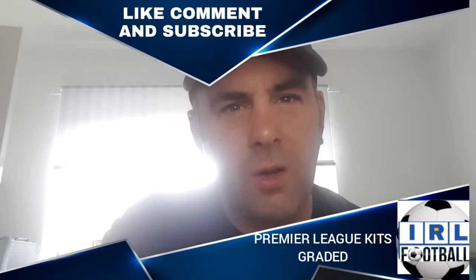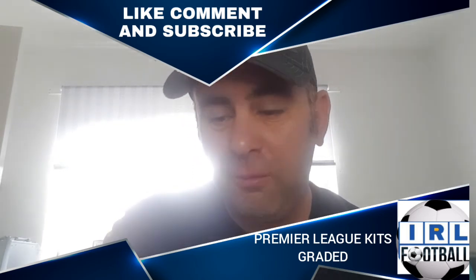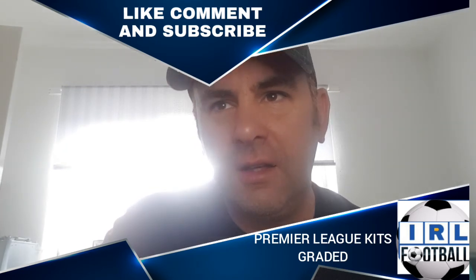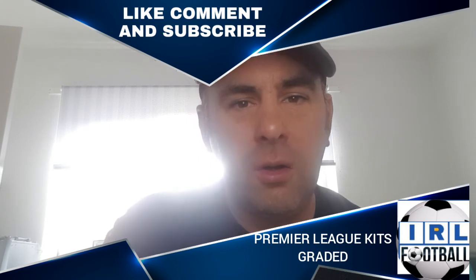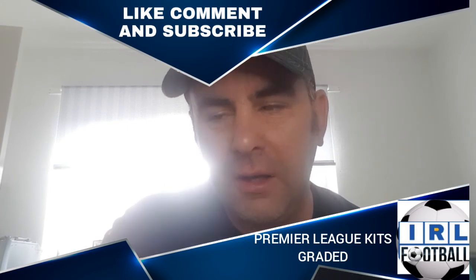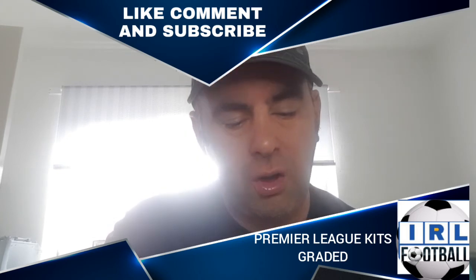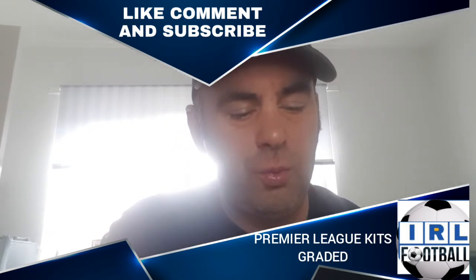Let me know in the comments what you think of the kits and what your rankings are. I know I'm probably way off with my rankings but I don't care — it's my opinion and you're entitled to yours. If you think I've been completely biased against Man City, I'm not talking about the football club, I'm talking about the awful shirt. I'll be doing a full club review before the season starts, covering the new transfer signings for each and every club, so get ready for that — might even be a live stream.